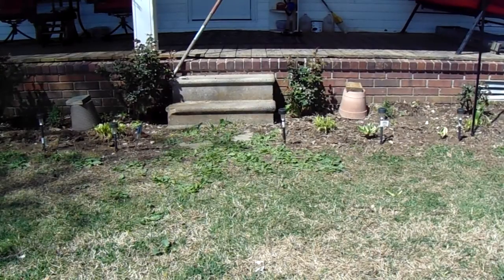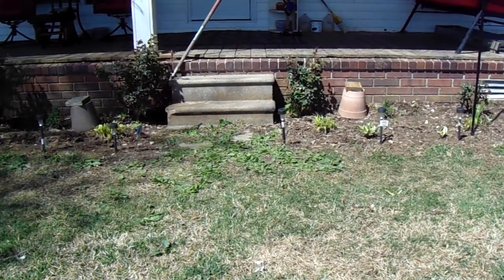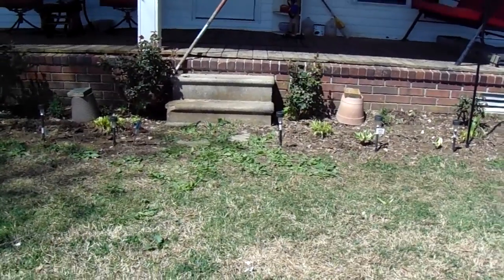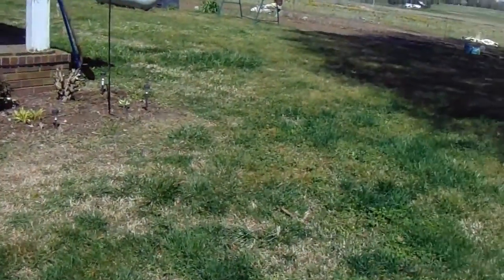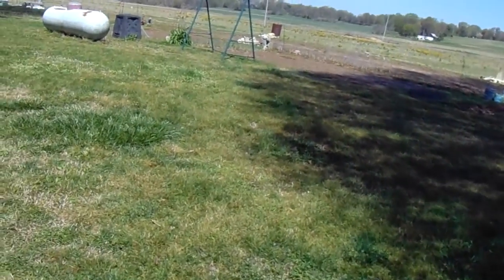North side of the house. There's poor soil on the north side. I just put one seed in.